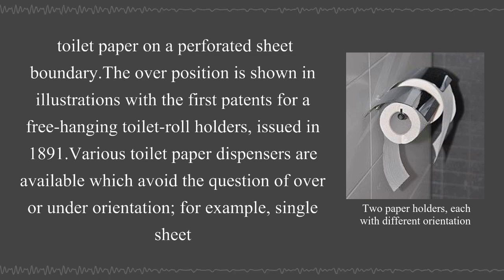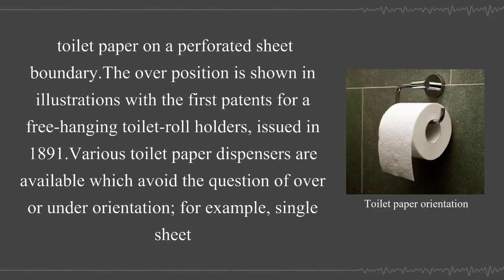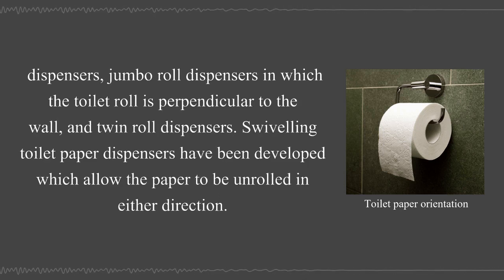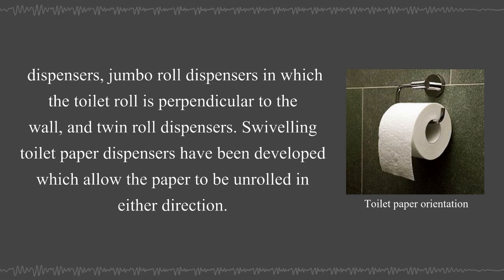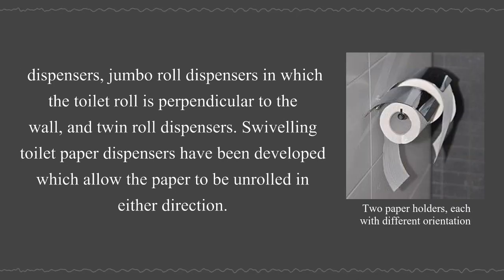The over position is shown in illustrations with the first patents for free-hanging toilet roll holders, issued in 1891. Various toilet paper dispensers are available which avoid the question of over or under orientation — for example, dispensers where the jumbo roll is perpendicular to the wall, twin roll dispensers, and swiveling toilet paper dispensers that allow the paper to be unrolled in either direction.